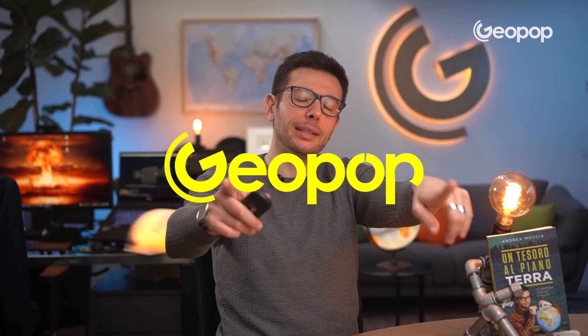Dear viewers, thank you very much for following us. We obviously hope that these damn weapons will never be used. If you have any ideas or suggestions related to this topic, please let us know in the comments. See you in the next video, always here on Geopop — Everyday Science.